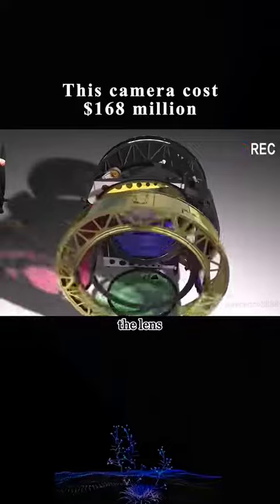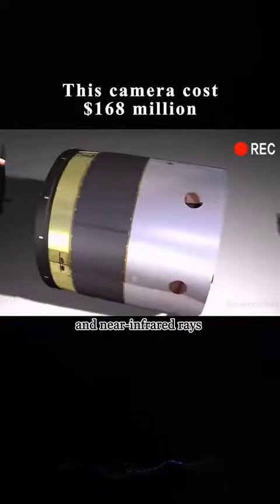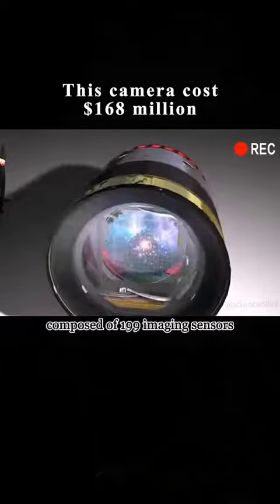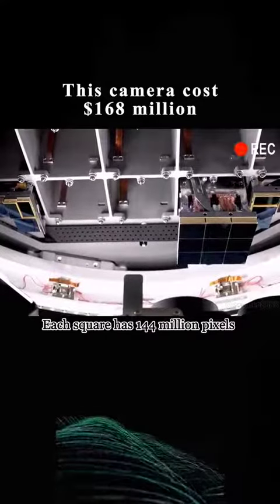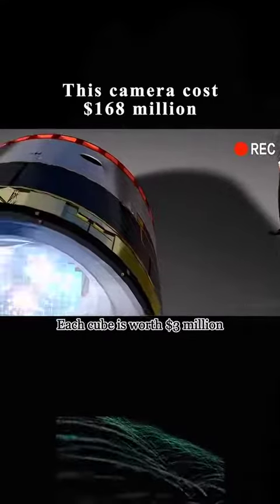The working principle of this camera is similar to that of an ordinary digital camera. When light passes through the lens, it is collected by 6 filters to capture ultraviolet and near-infrared rays in the spectrum, and illuminates 25 square blocks composed of 199 imaging sensors. Each square has 144 million pixels placed in a grid, and each cube is worth $3 million.